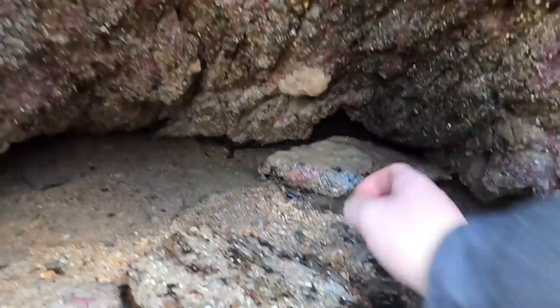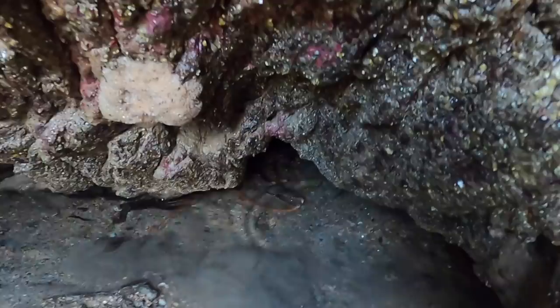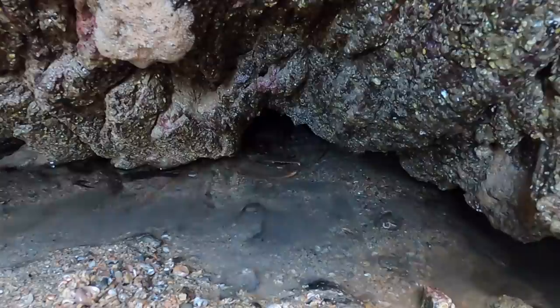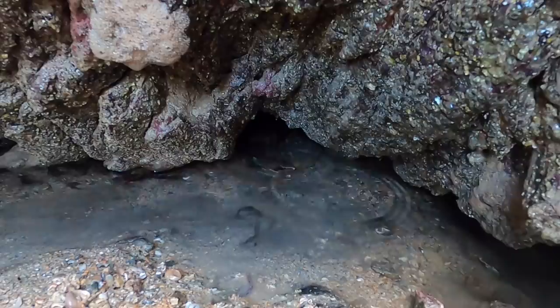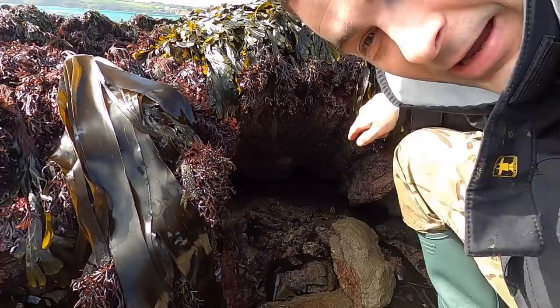I can see him moving backwards. I hope this tunnel doesn't go back too far. Can you see it there now? I'll tell you what, it is a big one. I'm going to go and get that spear that I just found and try to get that lobster out. Put the camera in — see if you can see him. Ha ha, brilliant! We're getting this one out now!